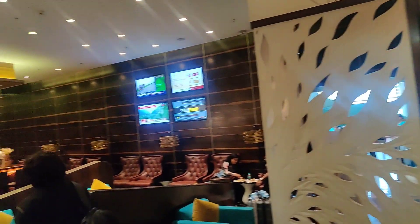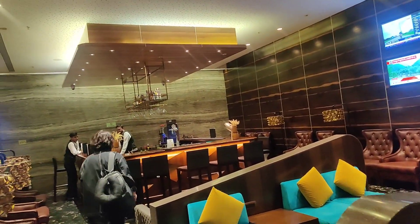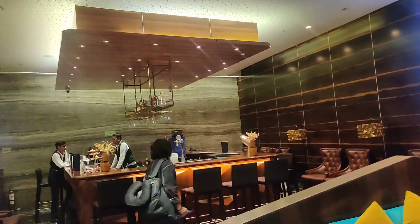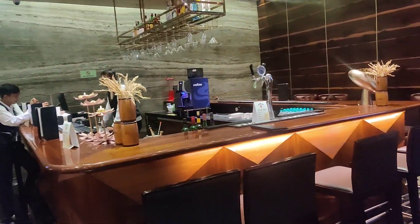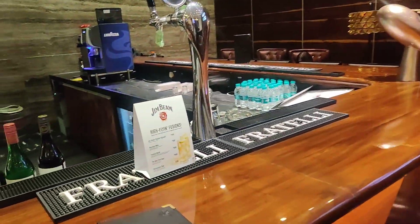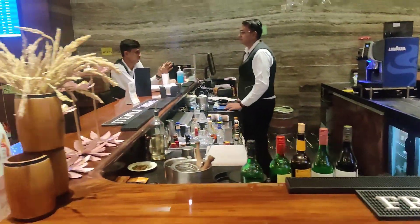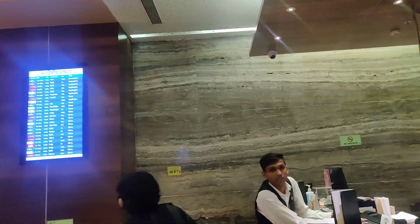The lounge has good capacity with many chairs of different types in different areas, and there is also a dedicated bar that serves alcohol, beer, and other spirits. However, all of them are chargeable and the prices are a little on the expensive side, though nothing too crazy. There are also a couple of screens for flight information.